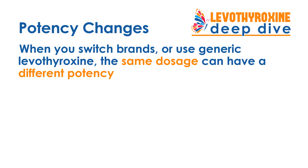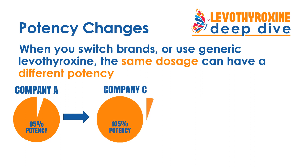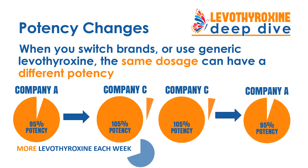For example, if you went from Company A's 95% potency to Company C's 105% potency, over the course of just one week you would end up taking almost three-quarters of a tablet more Levothyroxine. Conversely, if you were on Company C at 105% and went to Company A at 95%, over the course of a week you would end up taking three-quarters of a tablet less Levothyroxine each week. As you can see, that can change your thyroid levels, change your response, and change your symptoms.